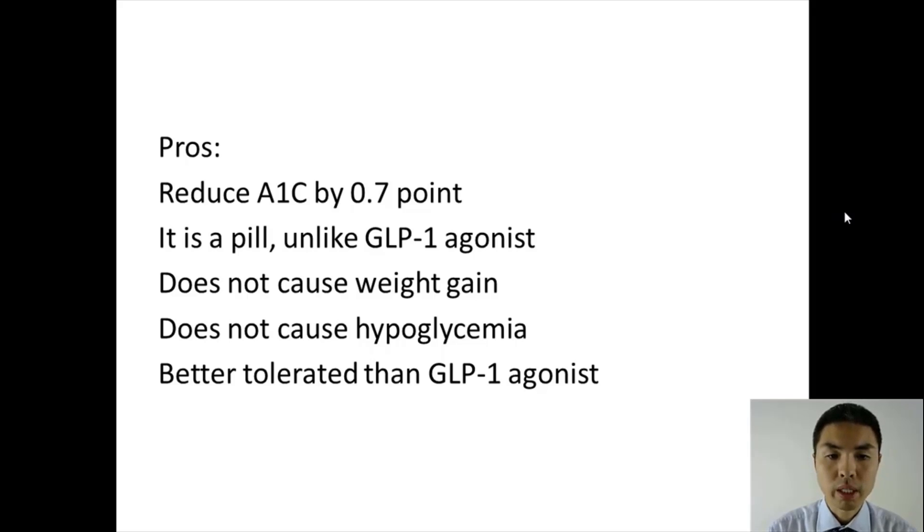It does not cause weight gain. It does not cause hypoglycemia, because it only pushes your pancreas to release more insulin when your blood sugar is high. And people have fewer side effects with this medication compared with GLP-1 agonists.